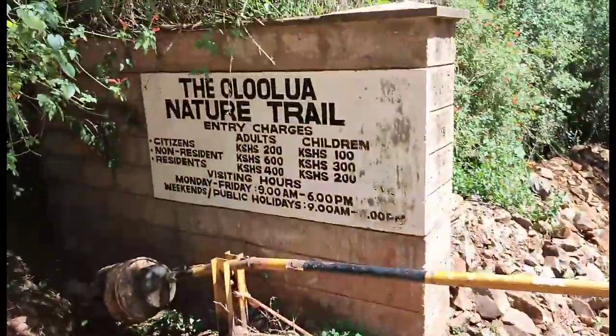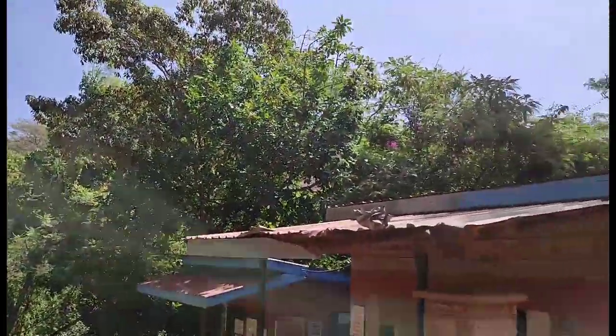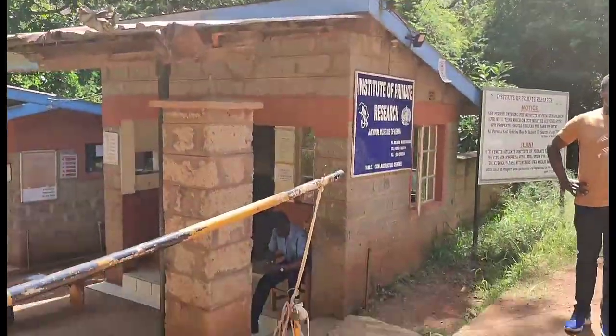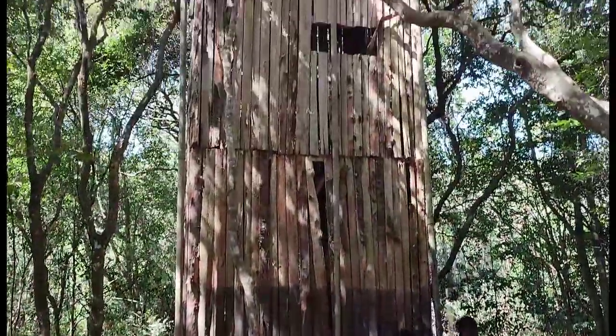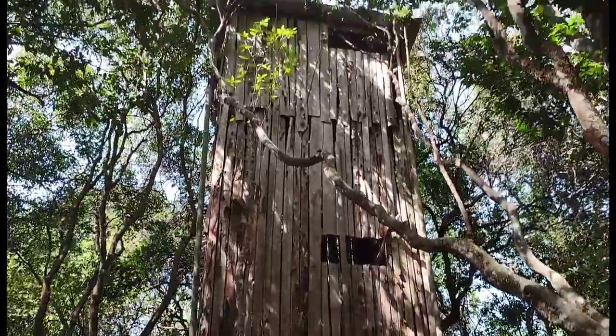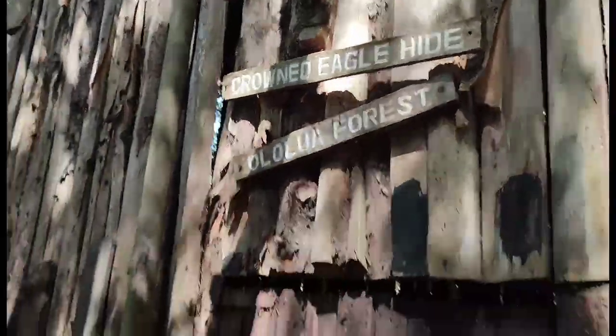So this is the entrance guys, and these are the charges: 200 for adults and 100 for children if you're a citizen. For non-residents it's 600 bob for adults and 300 bob for children. For residents it's 400 bob for adults and 200 bob for children.